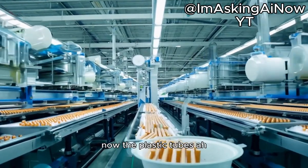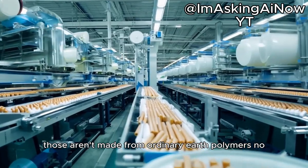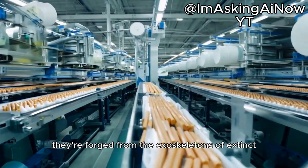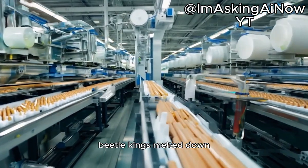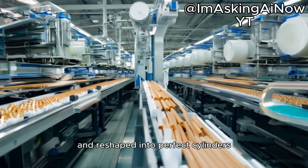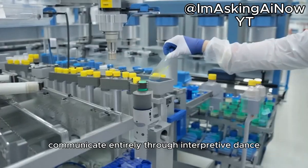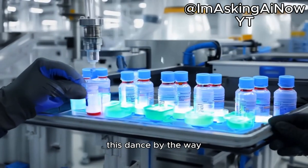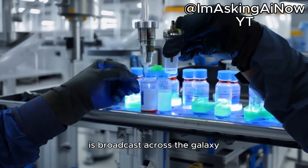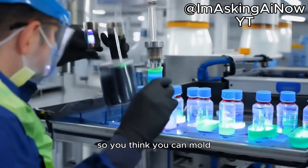The plastic tubes — ah, those aren't made from ordinary Earth polymers. No, they're forged from the exoskeletons of extinct beetle kings, melted down and reshaped into perfect cylinders by machines that communicate entirely through interpretive dance. This dance, by the way, is broadcast across the galaxy as an avant-garde reality show called So You Think You Can Mold.